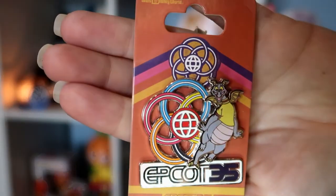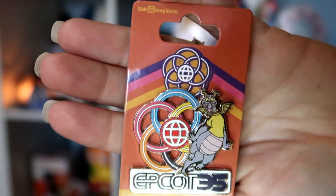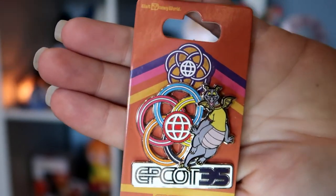The next show-me is: show me a pen that is full of color. We're going to go with an Epcot pen that just has a whole bunch of rings of different colors — you've got like a rainbow of colors on the backer card, so there is color galore on this little Figment celebrating Epcot 35 years pen.